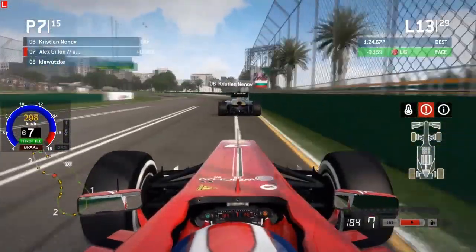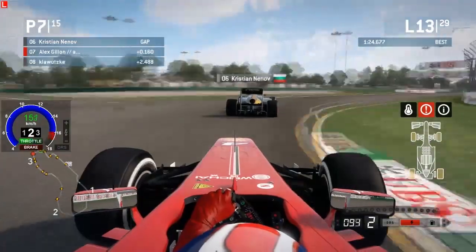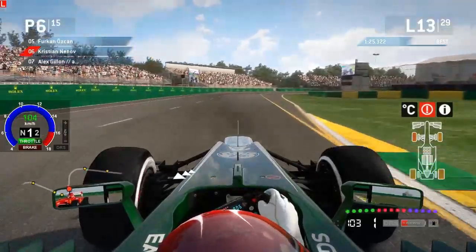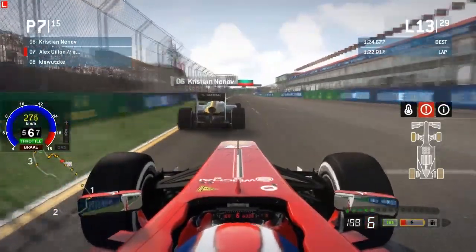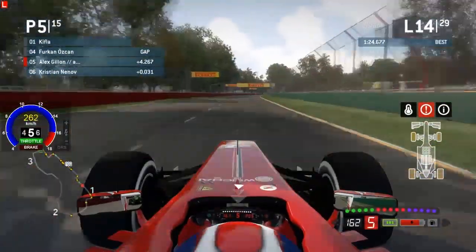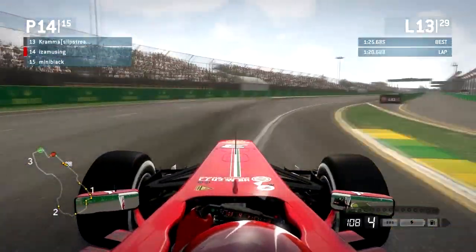Alex is right behind Christian Nenov in that dirty air going through 11 and 12. He's just got so much mechanical grip from those fresh prime tires that he manages to stick right with him in spite of that dirty air. Rounding out lap 13, it looks like he's setting him up for a pass. Christian has maybe 15% of curbs left while Alex has maybe 90%, so this is going to be a straightforward pass. Alex pulls all the way past him before turn one and just takes the racing line through. Alex moves himself up into P5. Christian sticks with him pretty well though as Alex has the DRS — I imagine Christian is using a little bit of curbs to try and stick with the Season 7 champion.